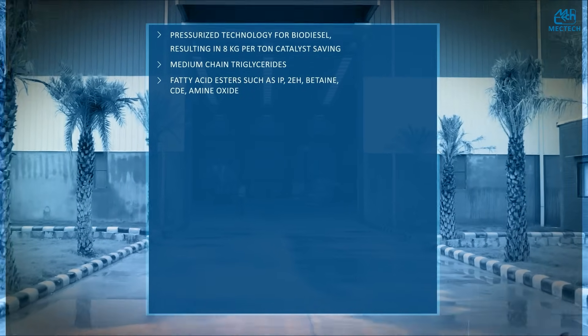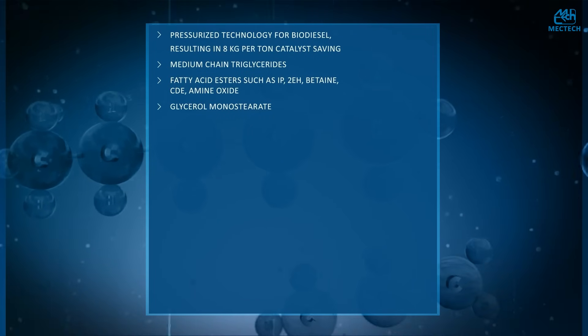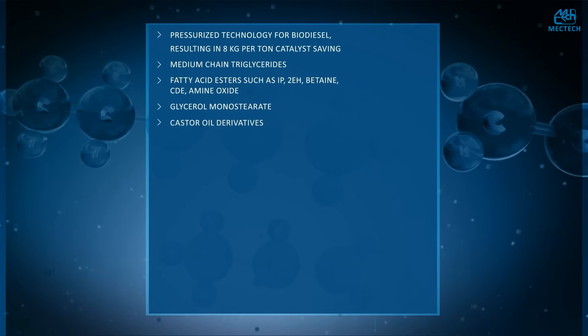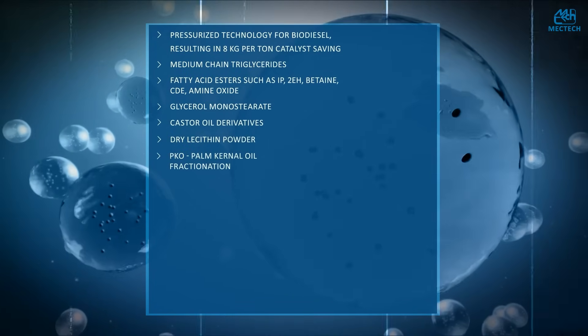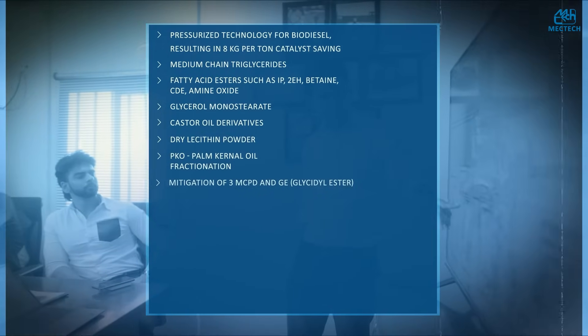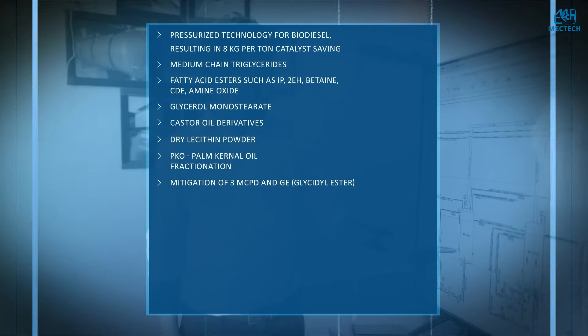We have technologies to produce emulsifiers such as glycerol monostearate, castor oil derivatives, and dry lecithin powder. Also covered are PKO palm kernel oil fractionation and mitigation of 3-MCPD and GE, glycidyl ester.